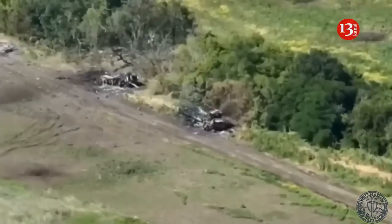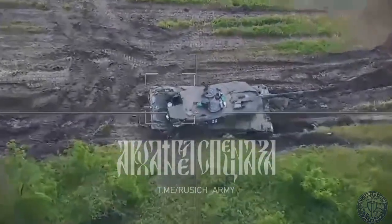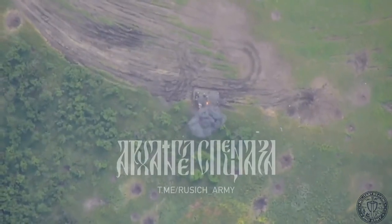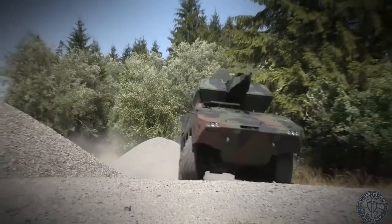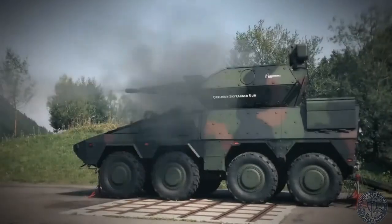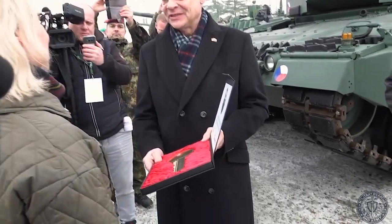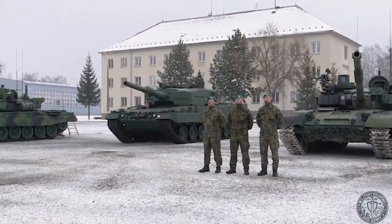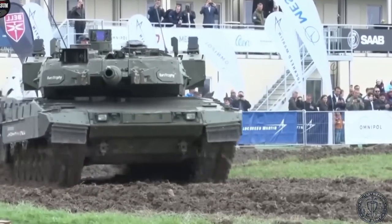Hungary's order significantly shifts the regional balance of capability. Croatia also joined the Leopard club, on the 28th of October 2024 signing with Germany for up to 50 Leopard 2A8 under favorable conditions, in exchange for handing over part of its M-84 and M-80 stocks to Ukraine. The contract awaits domestic approval, with deliveries referenced from 2027 to 2028.